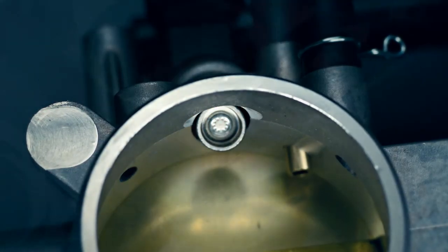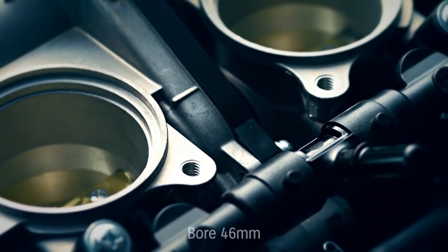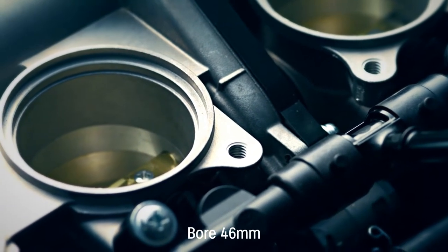New ride-by-wire downdraft throttle bodies are 19mm shorter, simpler, lighter, and more compact than in previous models, with a larger bore.